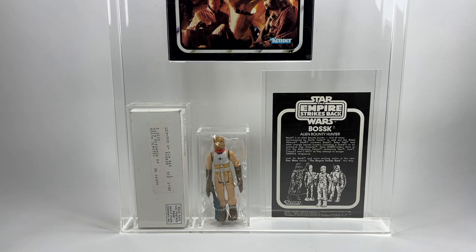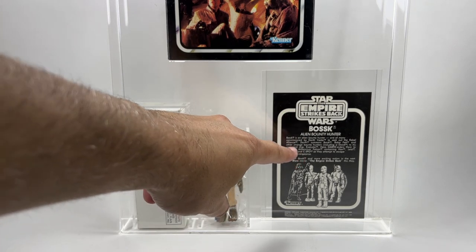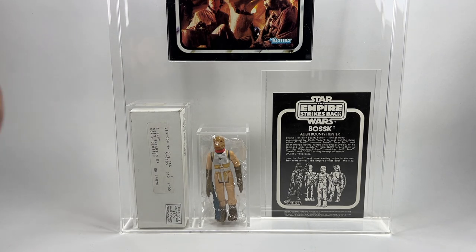We're going to start off with the mail away. As many of you will know, back in the day on some of the card backs you had a sticker on the front which was the secret Star Wars figure offer, and the secret Star Wars figure was Bossk. Here he is in his display case. I've got the box that he came in, the figure still in the baggie, the catalogue, and the little flyer that goes with it. This is an awesome set and was probably the first chance you got to get hold of the Bossk figure.